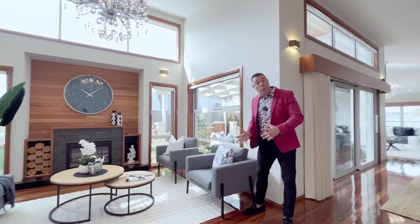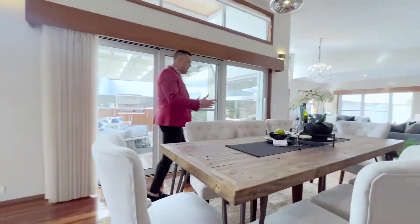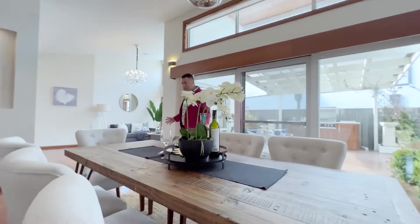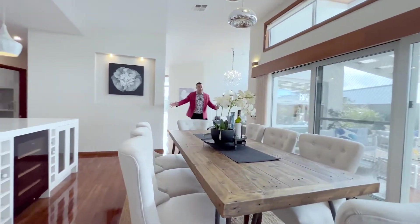This side faces east, getting all that morning sun coming through, and it really flows into the second living area — the meals area. This is huge; you can comfortably fit a really big eight-seater dining table, or if you had a ten or twelve-seater you could probably fit that as well.